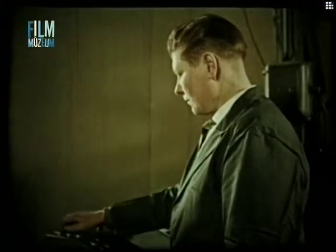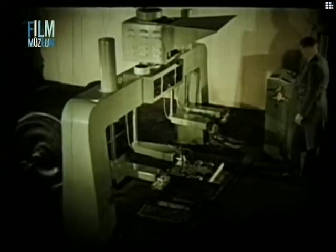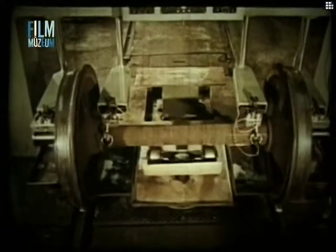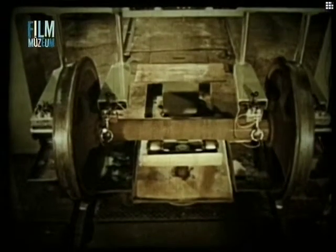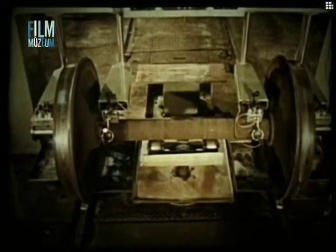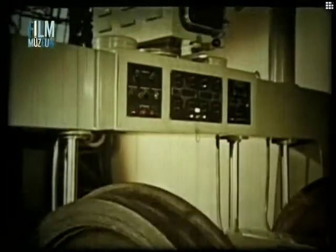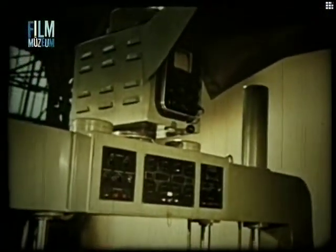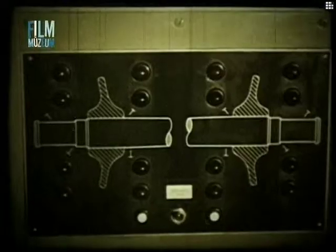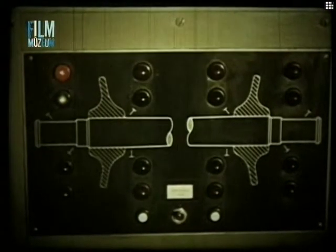Nagyszámú kerékpár esetén célszerű a vizsgálat automatizálása, melyre az ultrahangos vizsgálatok mai fejlettsége mellett már lehetőség nyílik. A vizsgálópadon szögsugárzó és merőleges fejcsoportok egyszerre helyezkednek a tengelyre. A fejcsoportok egy készülékhez csatlakoznak, és vizsgálat alatt automata segítségével egymás után kapcsolódnak a készülékre. Zöld színű lámpa jelzi az éppen vizsgáló fejcsoportot, piros lámpa pedig a hibát.